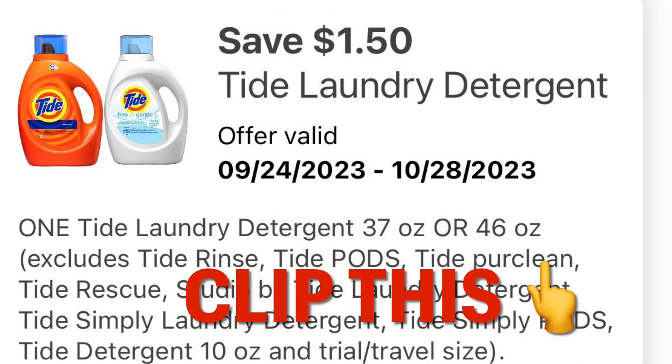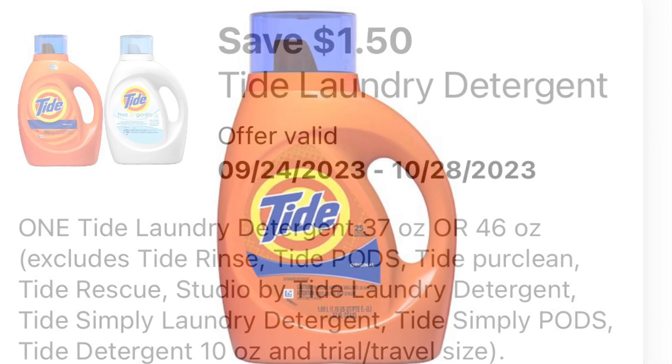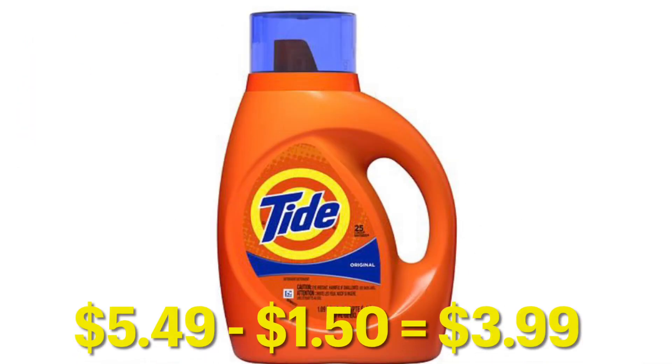Make sure you clip this coupon for $1.50 off one of the liquid Tide laundry detergents. Putting one of these in your basket, it is going to be $3.99 after your digital coupon.